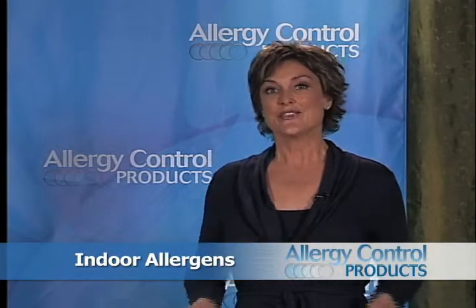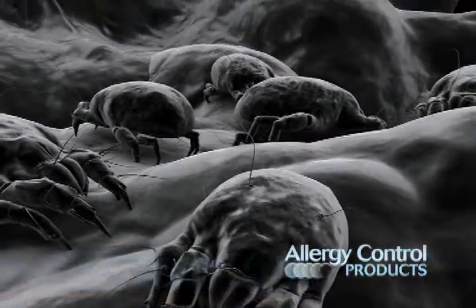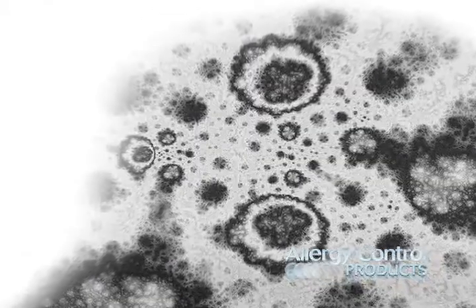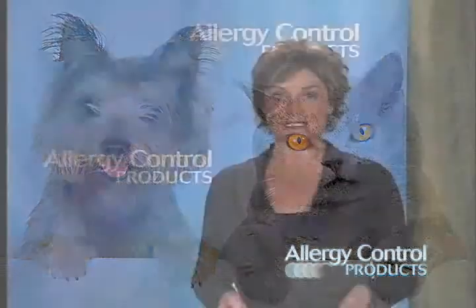Indoor allergens. The three primary indoor allergens are dust mite allergens, mold spores, and pet dander. Together, these three allergens can trigger severe allergy symptoms if you don't take any steps to reduce your exposure to them.